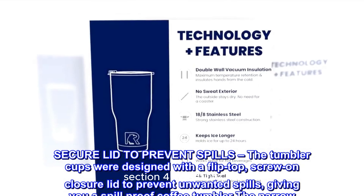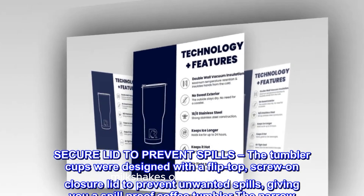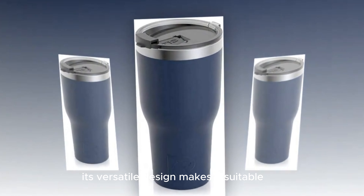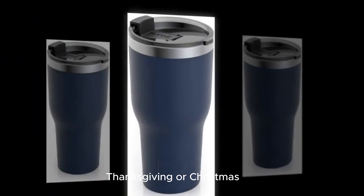Versatility: The Sirsip tumbler isn't just for coffee. You can fill it with tea, water, milkshakes, or even soup. Its versatile design makes it suitable for various situations, whether you're at the gym, office, or home. It's also an excellent gift idea for birthdays, Thanksgiving, or Christmas.